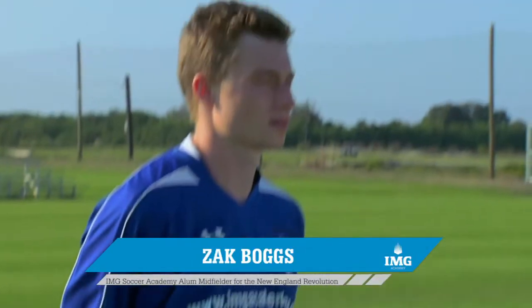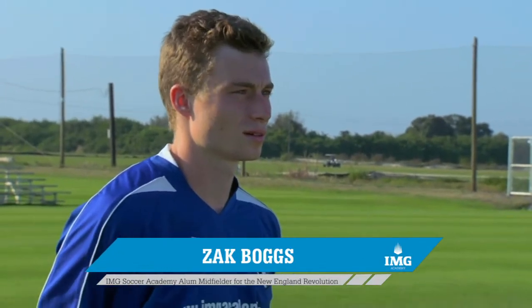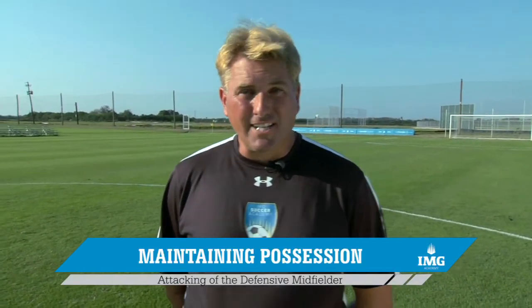My name is Scott Dean, a coaching staff member of the IMG Soccer Academies. With me is Zach Boggs, an IMG alumni and a current member of the New England Revolution and the MLS. Today Zach is here to help us illustrate the role of the defensive midfielder in our attacking series. In video one, he's going to help us demonstrate one of the key elements of being a good central defensive mid, and that's maintaining possession of the ball. Let's take a look at it.